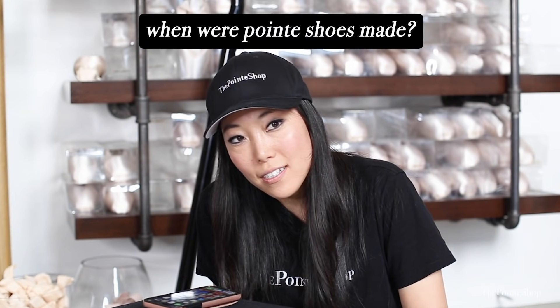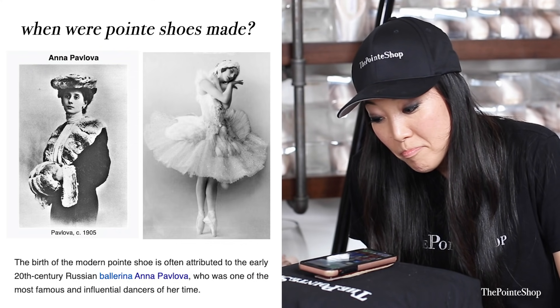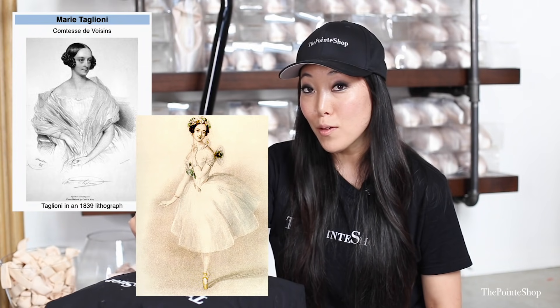Hey Siri, when were pointe shoes made? The birth of the modern pointe shoe is often attributed to the early 20th century Russian ballerina Anna Pavlova. That is actually not incorrect — pointe shoes were created far before that. There was a dancer named Marie Taglioni that danced on her toes. That's not the modern pointe shoe though. Anna Pavlova is the first one to wear the modern pointe shoe, the shoe that has the actual box and shank.